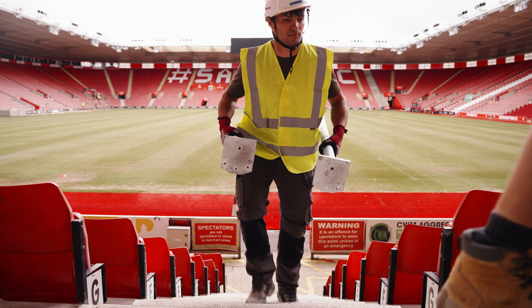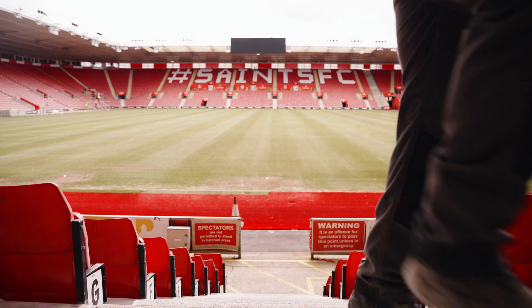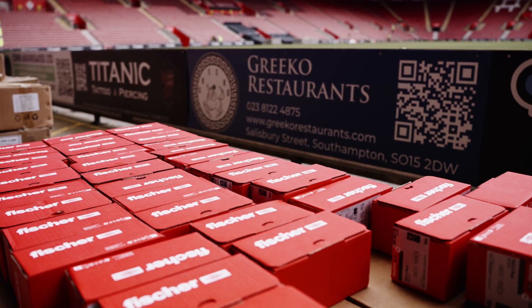We use a supplier around the corner, BooFab, and they're our supplier of Fischer. We use Fischer for all of our fixings, really. I'm Shaz Roth, sales manager for BooFab Southampton. Predominantly, we are a fastener distributor. We only ever supply quality product.